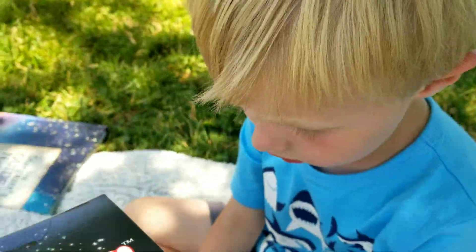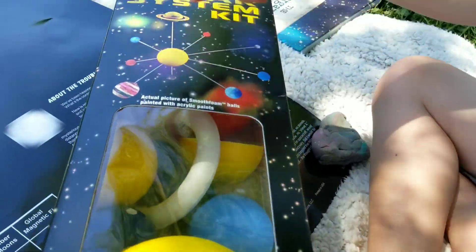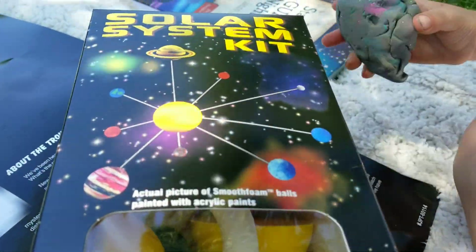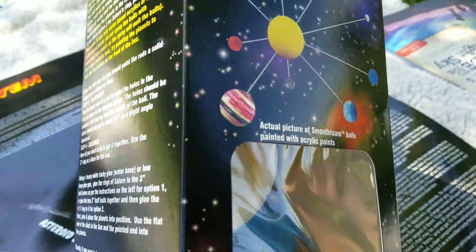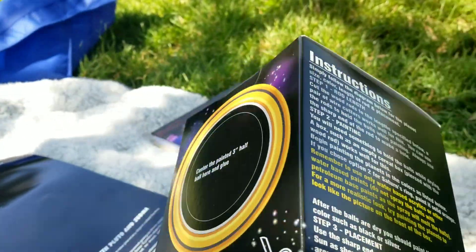What are you ready for now, Boo? This! What is it? It's a bonus! Are we gonna build a solar system kit? Yeah! That looks neat. We can hang it up in our school room. Let's do it now. Let's get started.